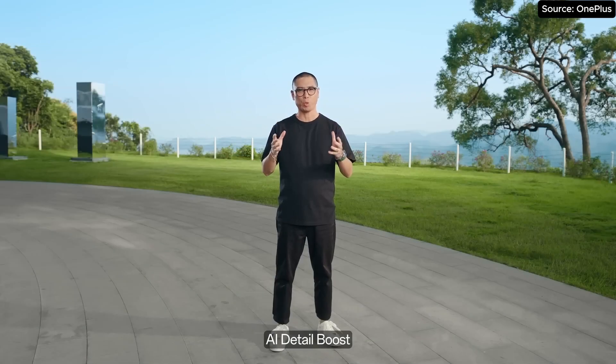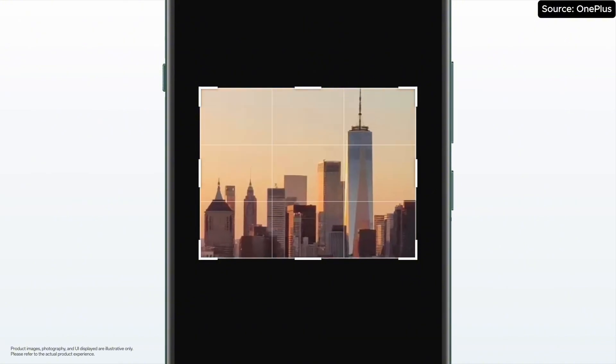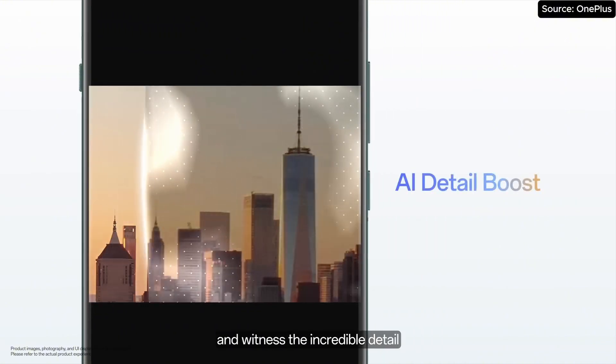AI Detail Boost. This is a photo I took on my recent trip. I captured the entire scene without thinking too much about the framing. After the trip, it is easy to zoom in, crop, and witness the incredible detail.